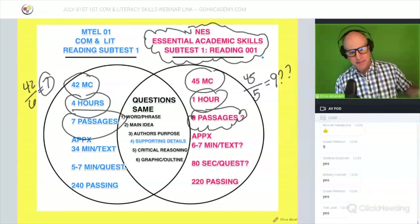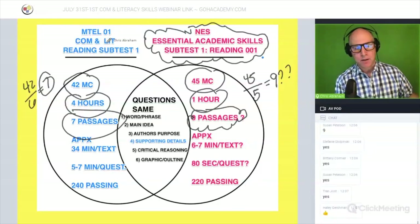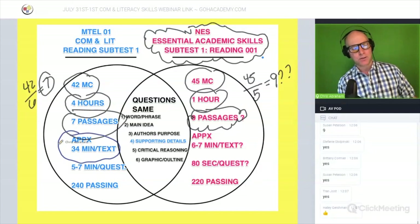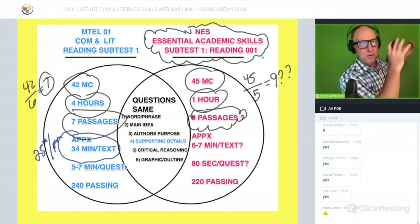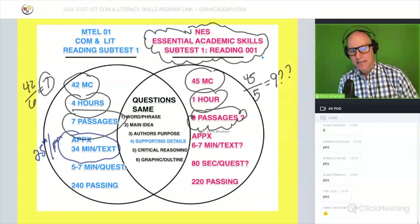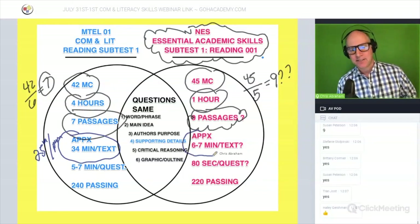What does that mean in terms of timing? On the MTEL Communication Literacy exam, you'd have about 34 minutes per passage with four hours, or about 25 minutes per passage with three hours. On the new Essential Academic Skills exam, you only have six to seven minutes per passage.